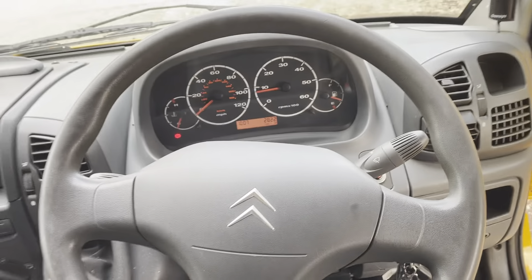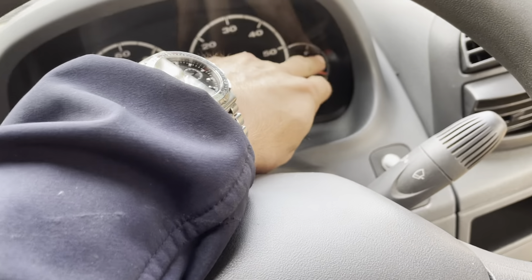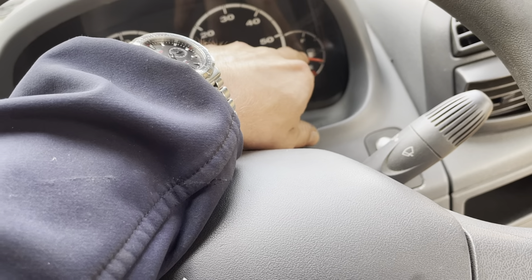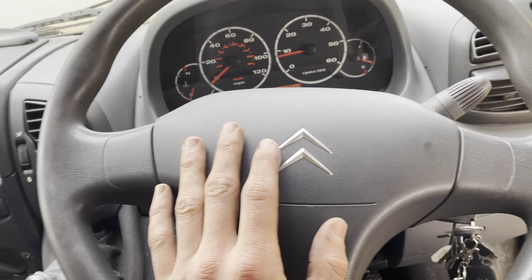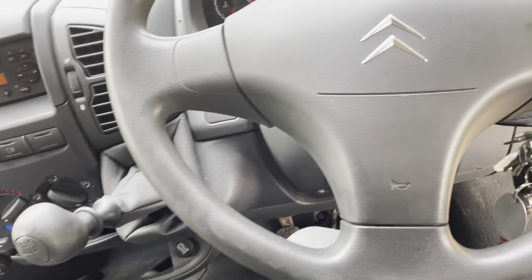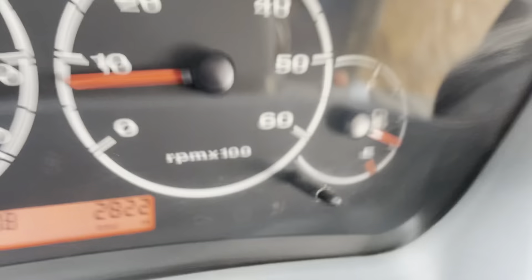It drove in 70 miles and it was three-parts full. We've since sent it to our valeting place, which is probably a 35-mile round trip. It's done 100 miles and it's used half a tank of fuel. So it's not particularly good on fuel, these old 2.8 IVeco engines, but they are pretty robust. They do tend to last forever, especially on a vehicle that's done 2822 miles.